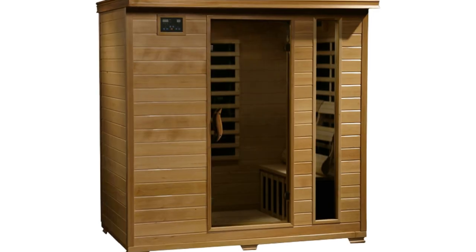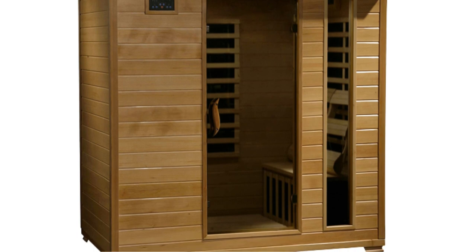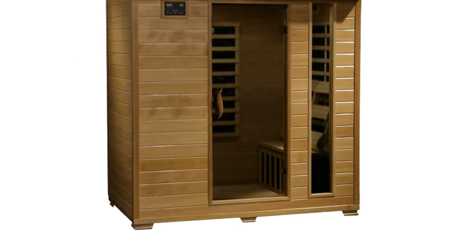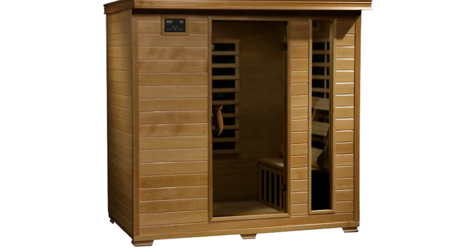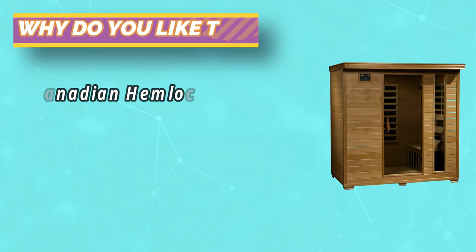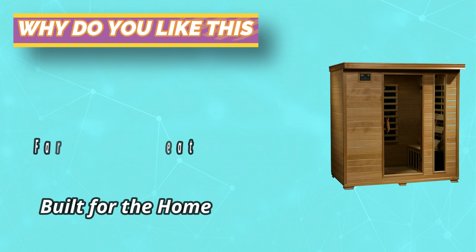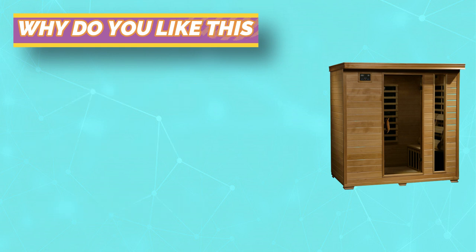Nine low-EMF carbon heaters are strategically positioned to provide a continuous curtain of restorative warmth. Far infrared heating permeates deep into your body, increasing your core temperature and relieving muscle and joint pain. Add luxurious relaxation to your basement, gym, or master bathroom.